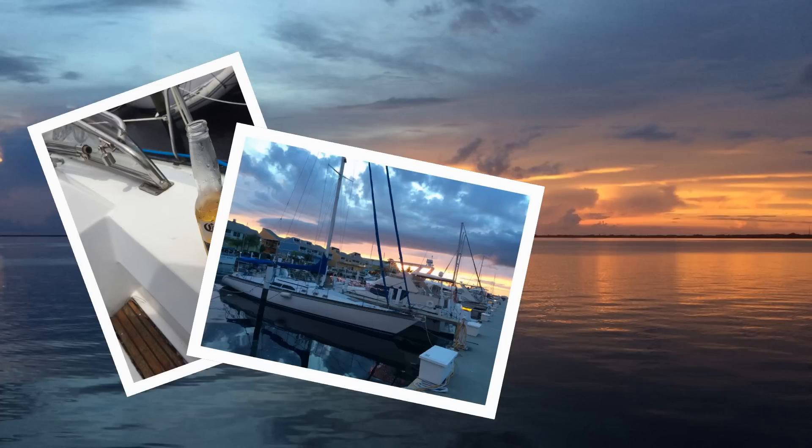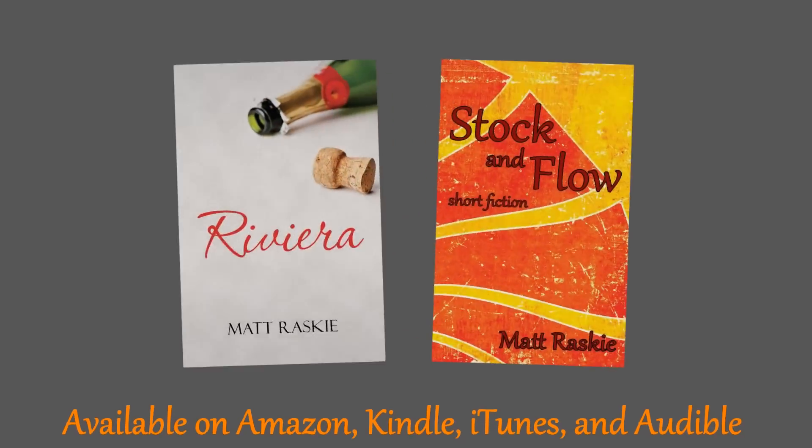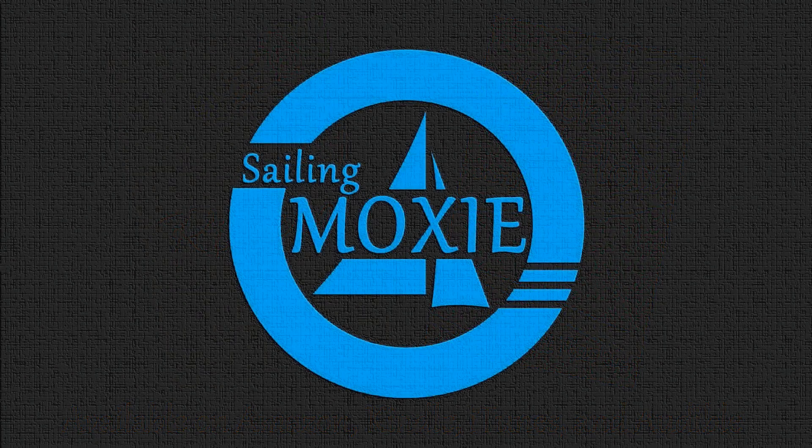I'll be posting more videos soon, so be sure to subscribe. I'm also a writer. If you'd like to support me, my books are available on Amazon, Kindle, iTunes, and Audible. All proceeds will be used to support Moxie and her refurbishment. Thank you for your support. For Sailing Moxie, I'm Matt, and we'll see you next time.